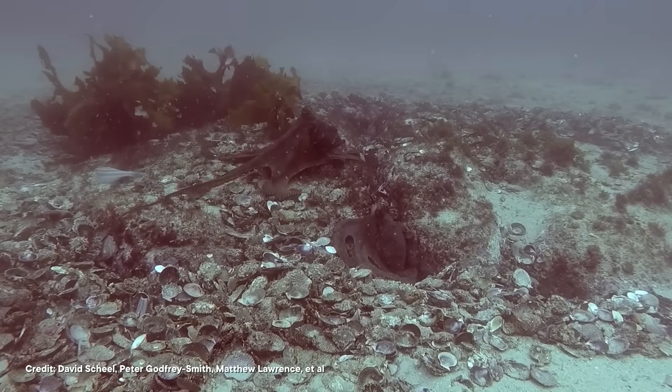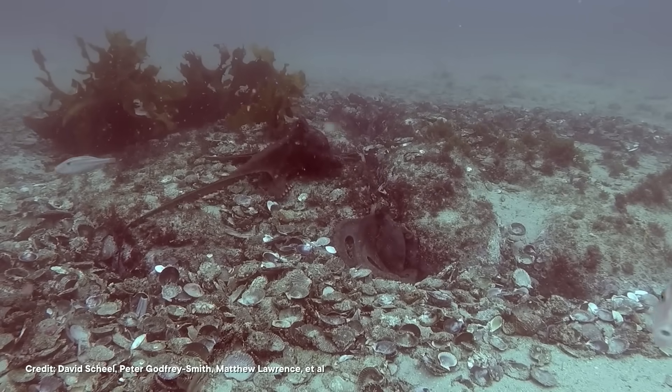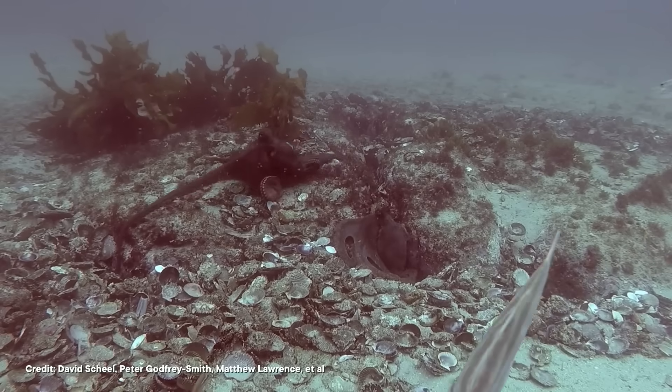Putting the media frenzy aside, here's what scientists have really said about Octopolis and Octlantis. The two sites reveal that the gloomy octopus is way more social than scientists once believed, and they add to a growing body of evidence that octopuses in general are more social than we thought. That's a valuable discovery in its own right. And now that we know these sites exist, they'll help researchers study octopus behavior and fill the gaps in our knowledge about these weird and wonderful creatures.